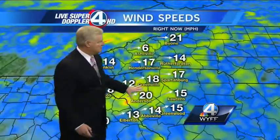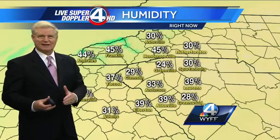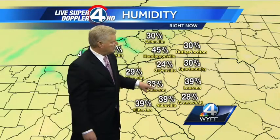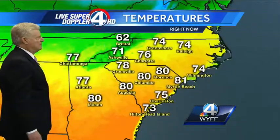Very mild temperatures outside of the mountains, but still quite breezy across the area. We'll see diminishing winds later on this evening, then winds will pick back up tomorrow afternoon behind the cold front. The reason why there aren't a lot of showers developing through the upstate is because the humidity level is remaining very low — only 24 percent right now in downtown Greenville.